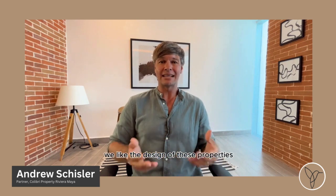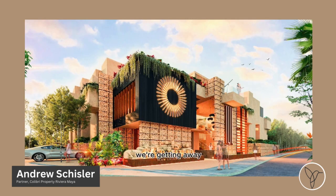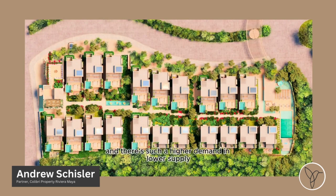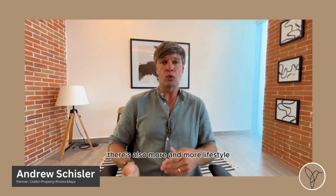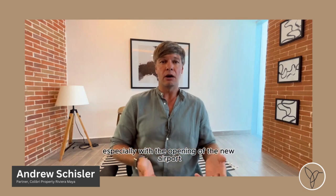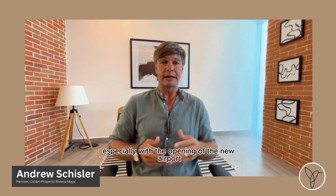We like the design of these properties. We're getting away, especially in the higher end areas of Tulum, from trying to pack in studios. There's such a higher demand and lower supply of properties that have private garden spaces, three, four bedrooms, and that's what rents out best. There's also more and more lifestyle people coming into Tulum that are looking for more space, especially with the opening of the new airport next month.